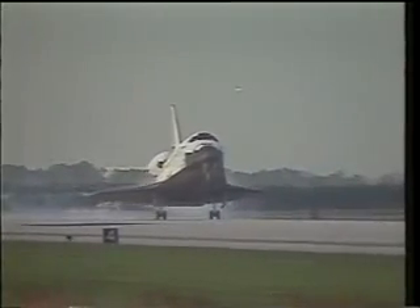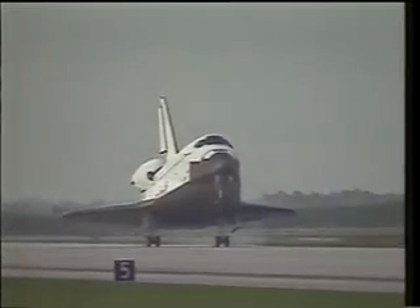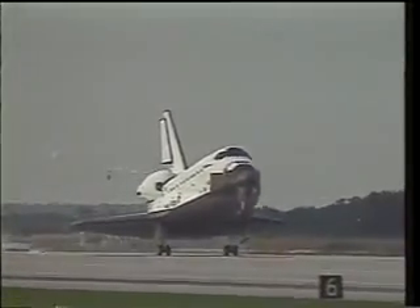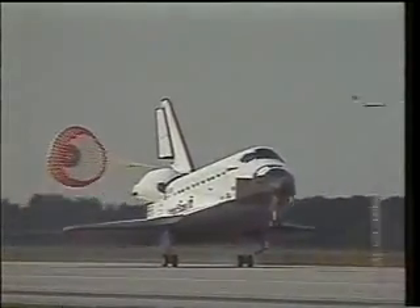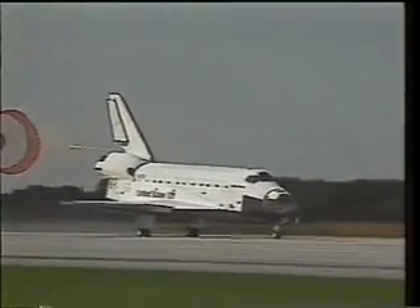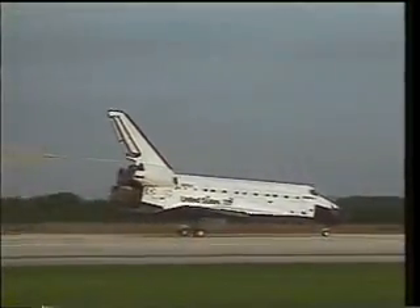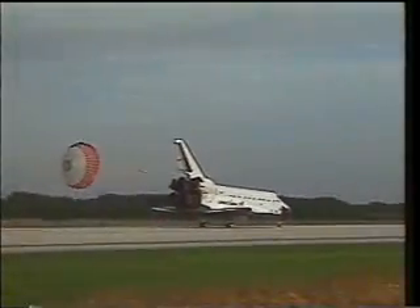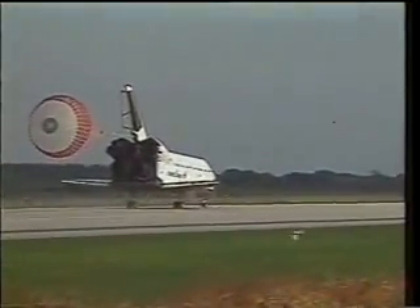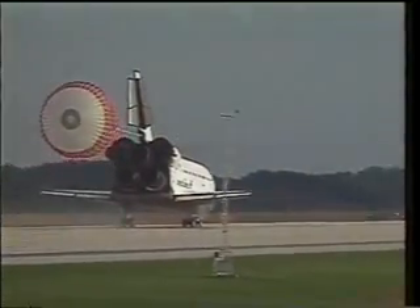Touching down at a little over 200 miles an hour, we deployed the drag chute to help us slow down. Our flight had covered about 4.1 million miles. We're trying to file for frequent flyer miles, and we've been around the Earth 160 times. The total flight duration was a little over 10 days. As you can see, it was beautiful weather at the Cape — on-time launch, on-time landing at first attempt.